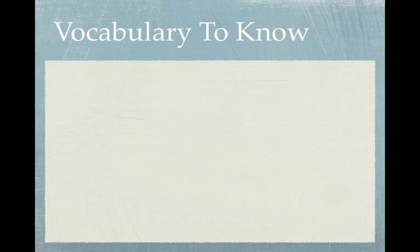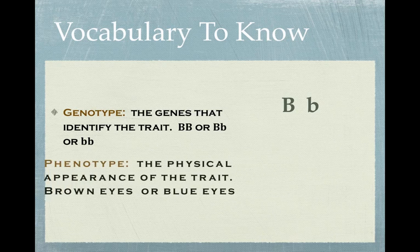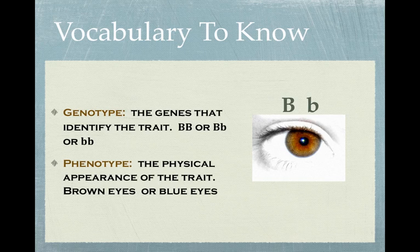A little more vocabulary. The genotype is just the pairs of alleles written out, and that's what helps you identify the trait — for example, a capital B and a lowercase b. The phenotype is actually the physical characteristic. The way I like to remember this is: genotype is the genes, and phenotype is the physical characteristic.